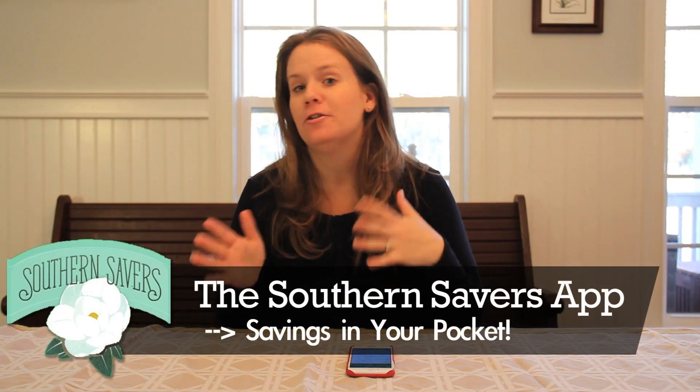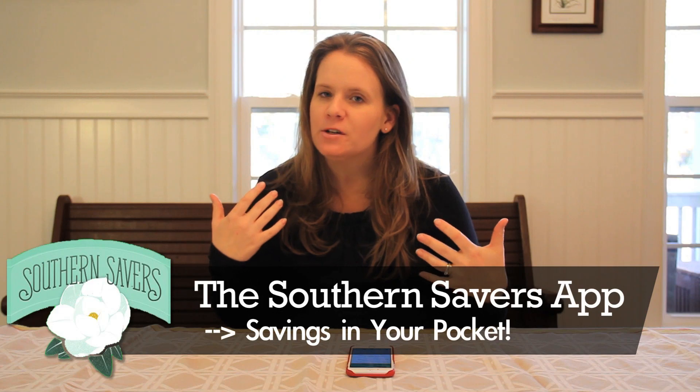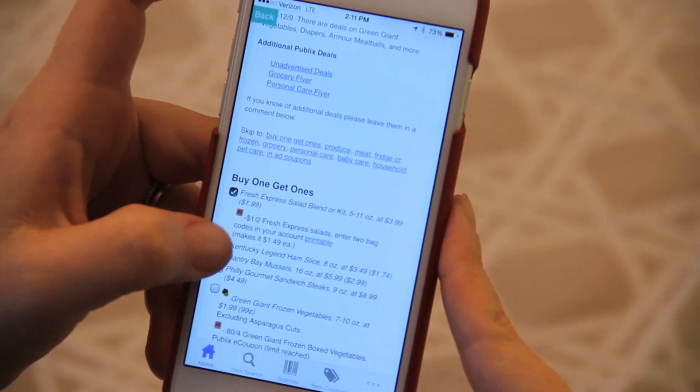Hey there, it's Jenny from Southern Savers. Some of you have asked for a guide on how to use the new app, so that's what we're going to do — cover all the features in the Southern Savers app. The basics: the first biggest part is being able to keep up with all the deals running on the site. You'll see all current deals and previous days as well. At the very top you can click and go straight to the store you want, make a list for that store, and be all set to save money in your local stores.